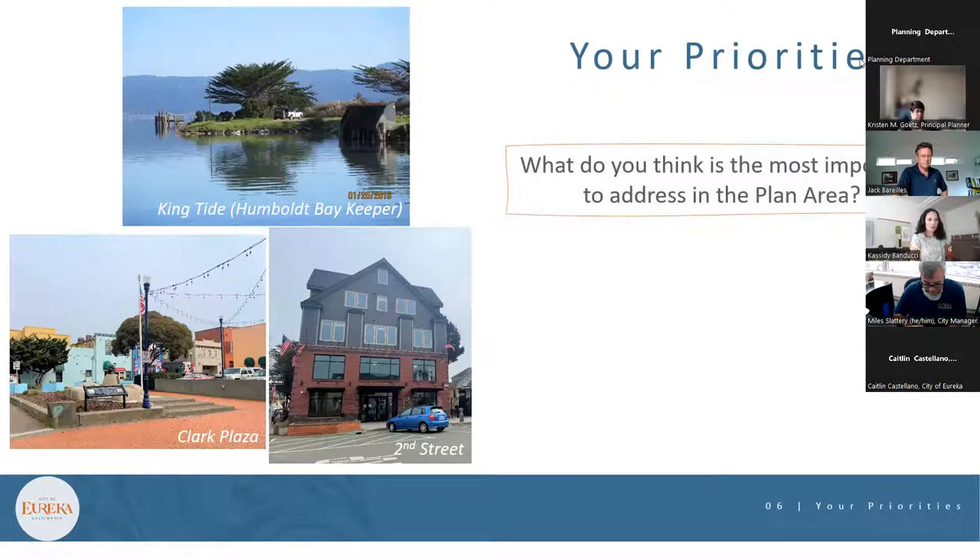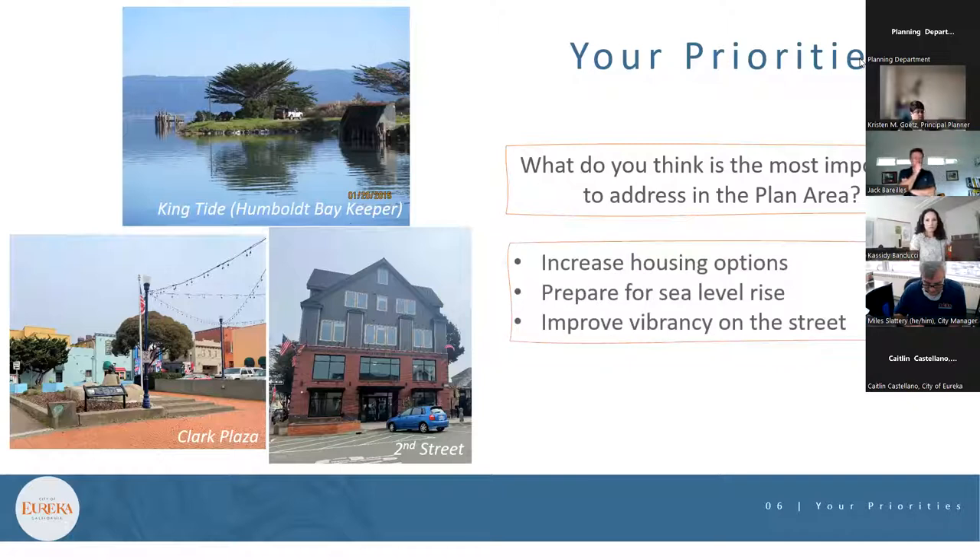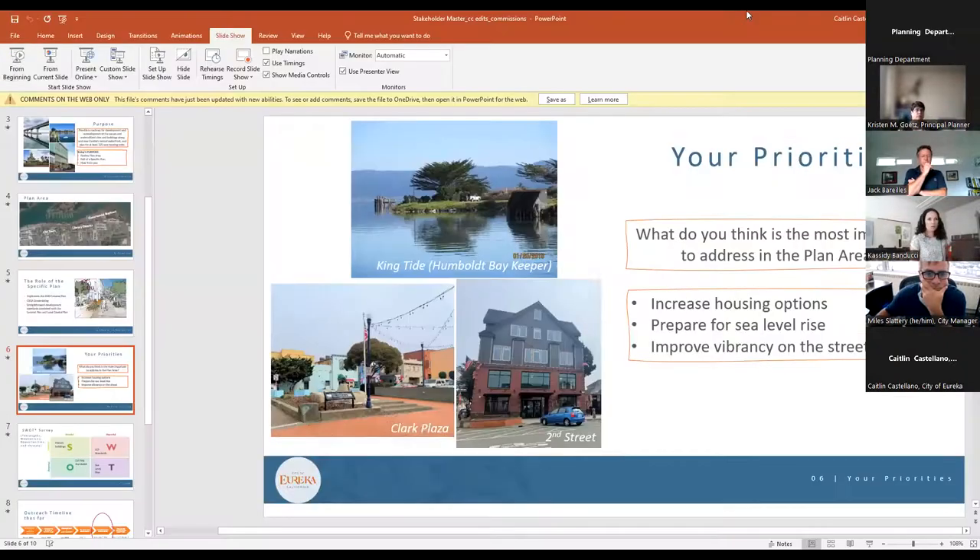Moving to the priorities discussion, from previous meetings the top themes heard have been increasing housing options, preparing for sea level rise, and improving vibrancy on the street. The presenter stopped screen sharing to have an open discussion about what is most important to address, asking participants to speak as representatives of their various committees and commissions rather than just as individuals.